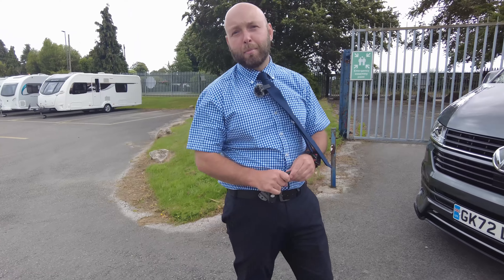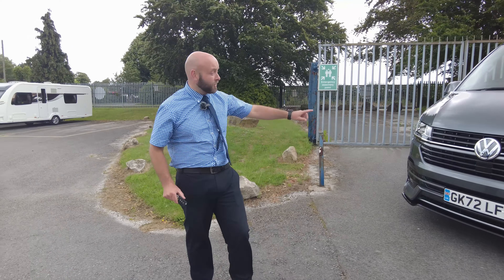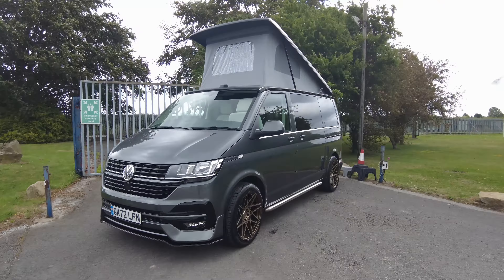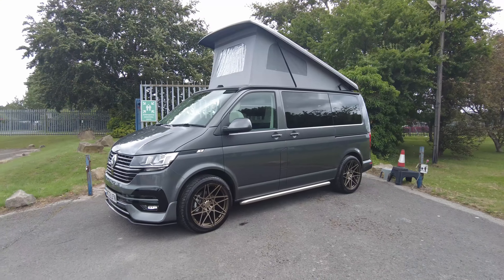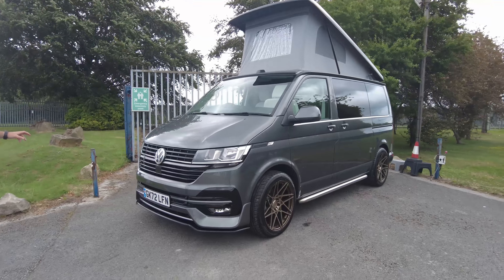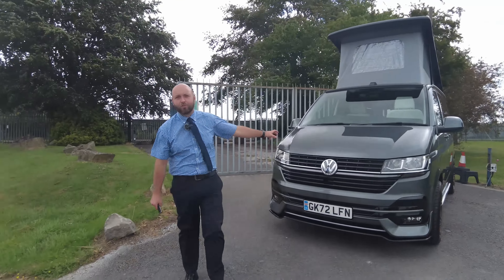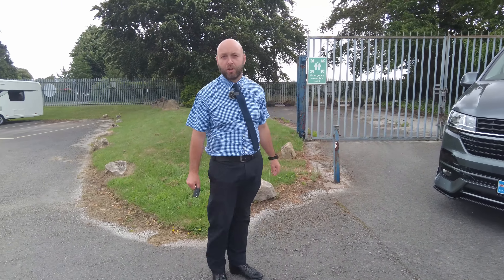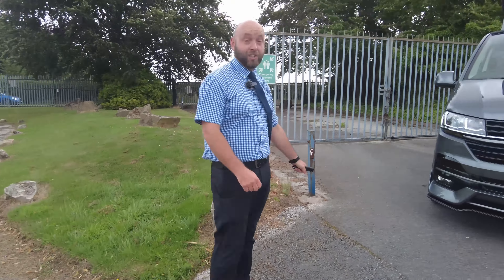Morning folks, welcome back to Don Amott. This morning I have a little beauty — this VW Transporter T6.1 Needingworth camping conversion. It's on a 72 plate, registered late 2022, and it's done just under 1,700 miles. You heard that right, 1,700 miles. It's done absolutely nothing. Come and have a look around it with me and you'll be just as impressed as I am.